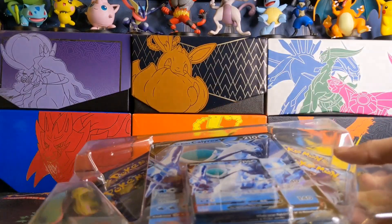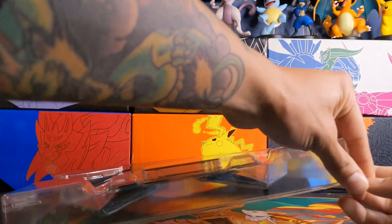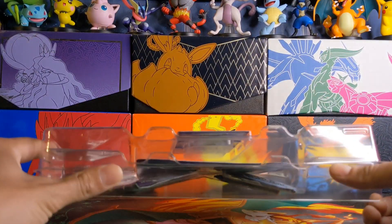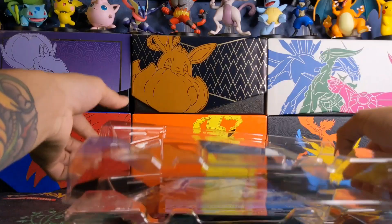When I was strolling through Target yesterday I did see these two items on the shelf surprisingly enough. I think that in my area the Targets restock on Thursdays.